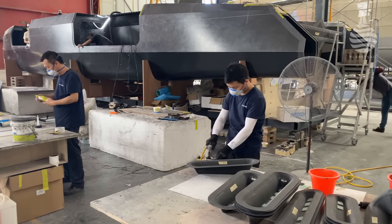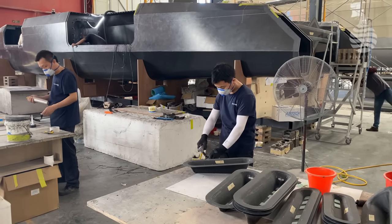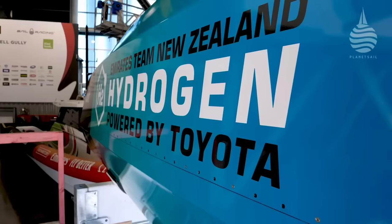Right alongside the AC40 is the hydrogen powered chase boat. It's been inspired by the Cup — because now it's part of the rules, every team's got to have one. Tell us a bit about the one you've built for Team New Zealand and where that's taken you.